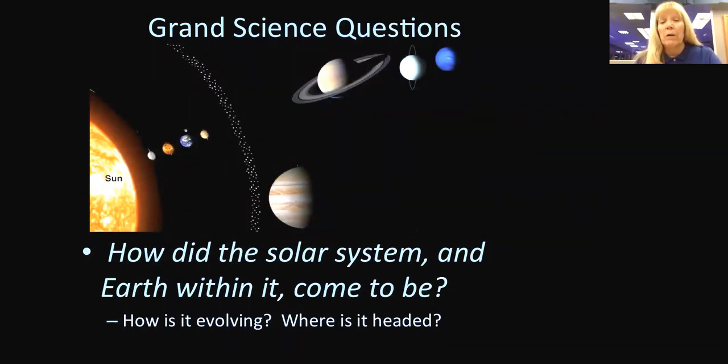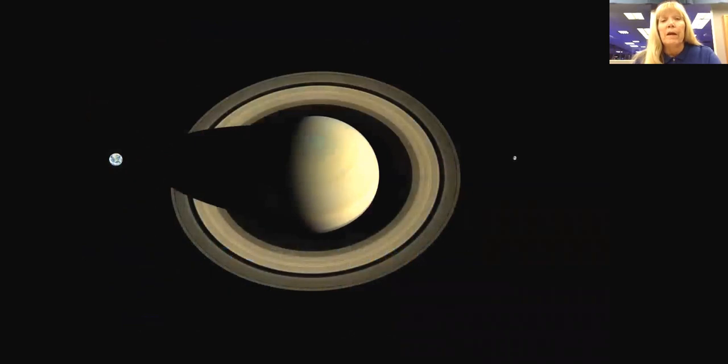Saturn is the sixth planet out from the Sun, about 30 times further from the Sun than the Earth. Saturn is one of the two gas giant planets, Jupiter being the other and the largest in our solar system. If the Earth were a tiny marble, Saturn would hold up to 764 Earths inside it. This whole system, including the rings, is very expansive — it would just fit in between the Earth and the Moon.